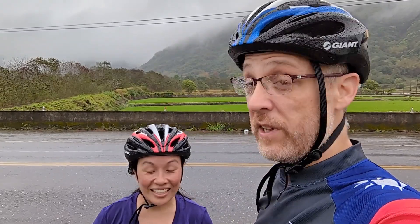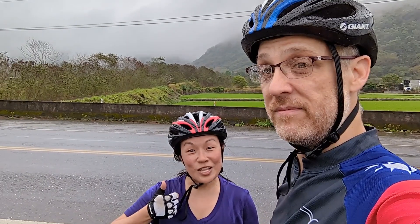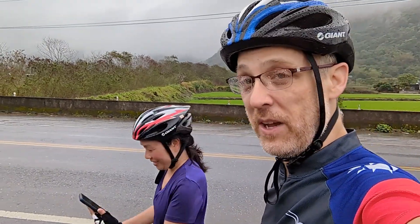We're about 30 kilometres in — let's round it up to half the ride. Next stop is lunch. Back on the road.